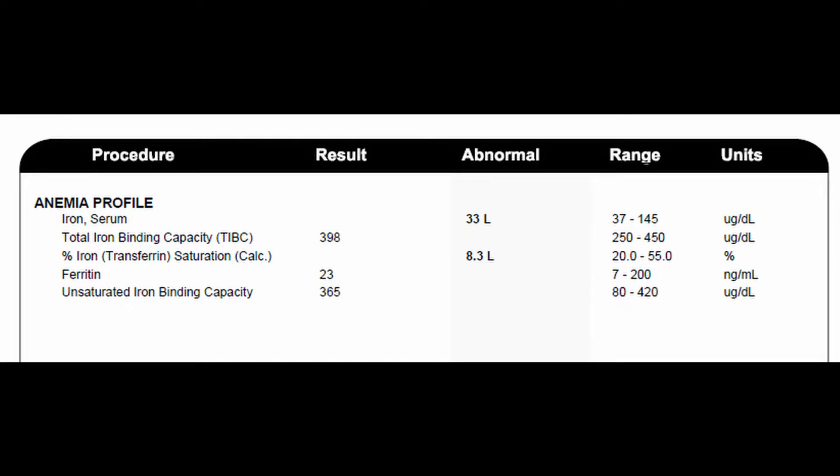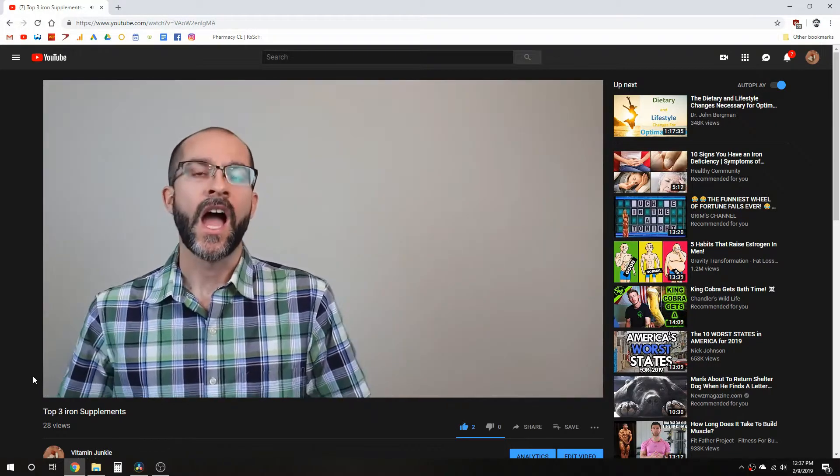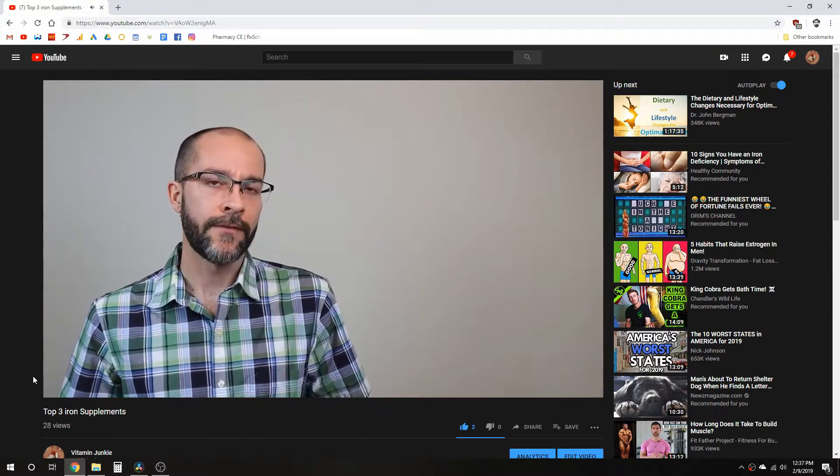Iron, B12, and folic acid are tested in the anemia panel. Here's what the iron panel looks like. This patient had a low serum iron and low percent saturation. She was prescribed iron bisglycinate, which is the best form of iron in a supplement. I made a video about this on my other YouTube channel and you can view it by clicking the link in the description below.